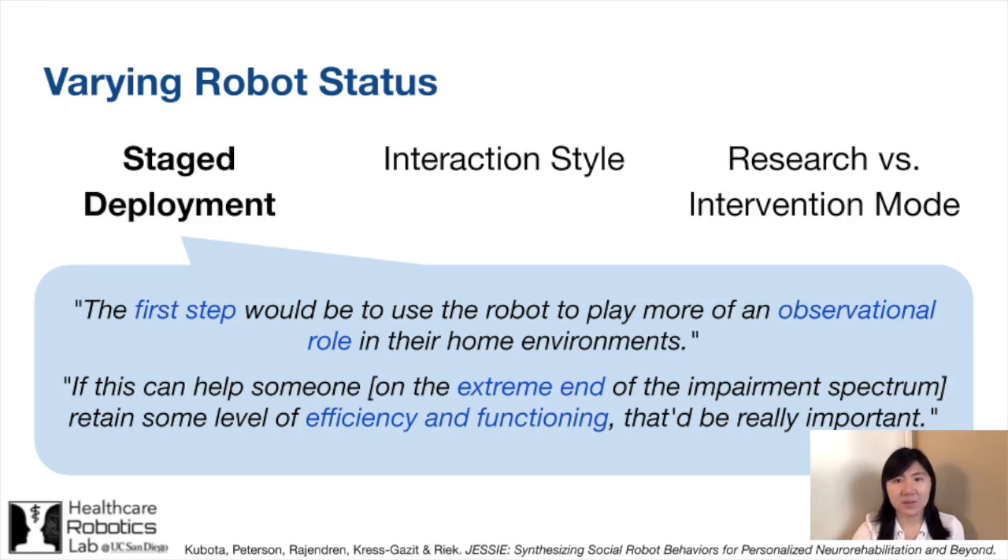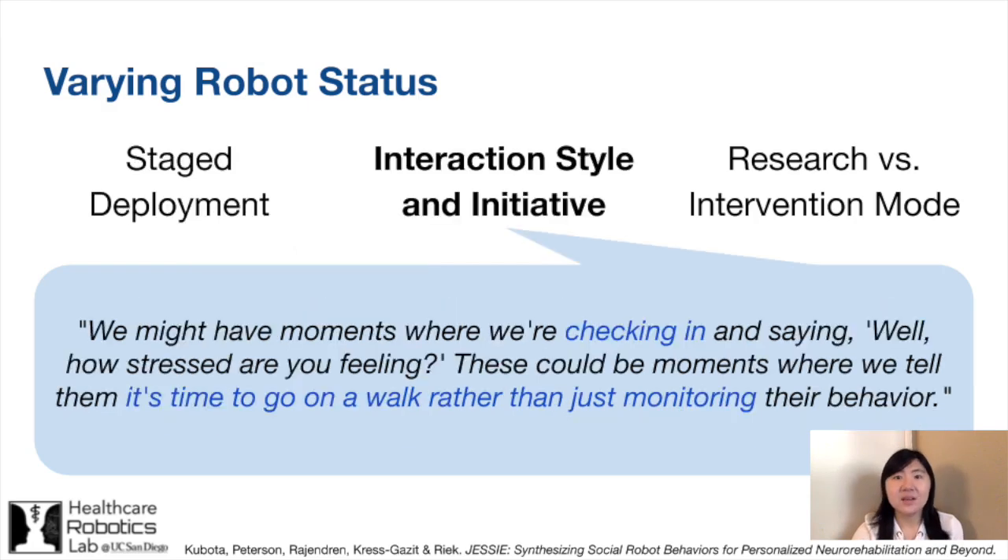Additionally, MCI can be progressive, so people's needs, goals, and abilities can change over time. Thus, participants indicated that it would be beneficial to vary the status of the robot. For instance, depending on the stage of the MCI, clinicians may have different goals for the robot, such as monitoring in the early stages and providing education or intervention delivery during later stages. Participants also noted that the robot may take on a more passive approach while the person with MCI is more independent, such as by observing the behavior to establish a baseline. As the MCI progresses, however, the robot may need to take on a more active approach and initiate interaction with the user.